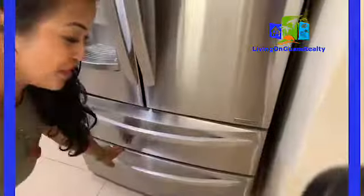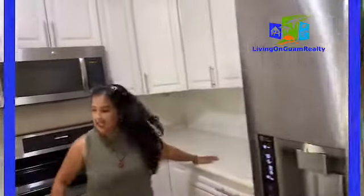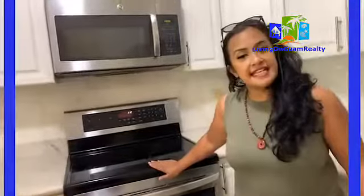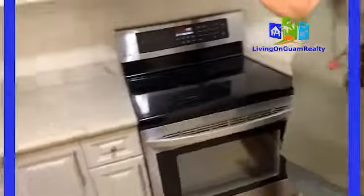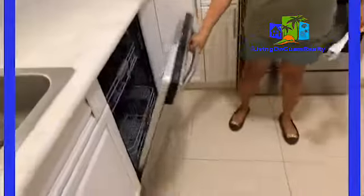The last tenant just vacated, so it's not yet clean — it will be cleaned shortly. It has a very nice fridge. These are your granite countertops, electric stainless steel stove with oven, and the microwave is right on top. And then right here is your dishwasher.